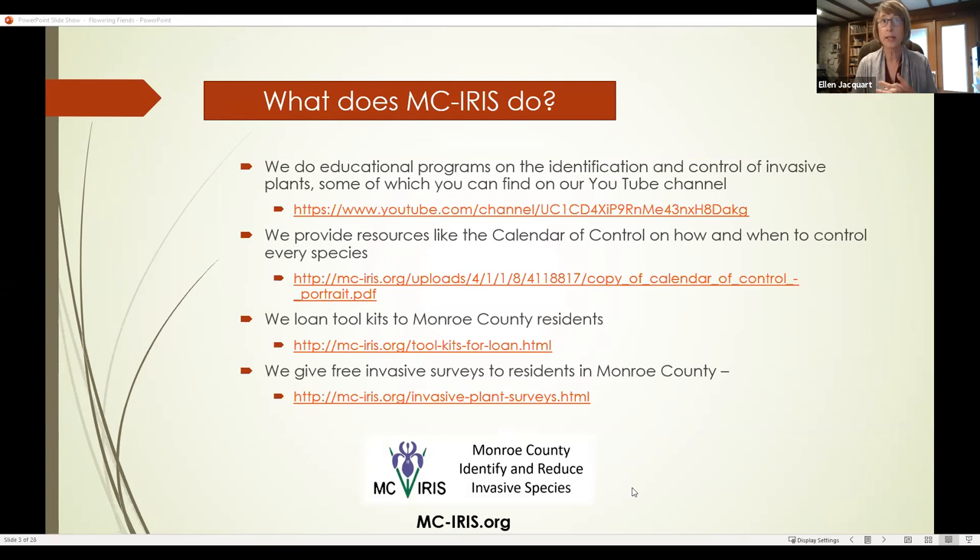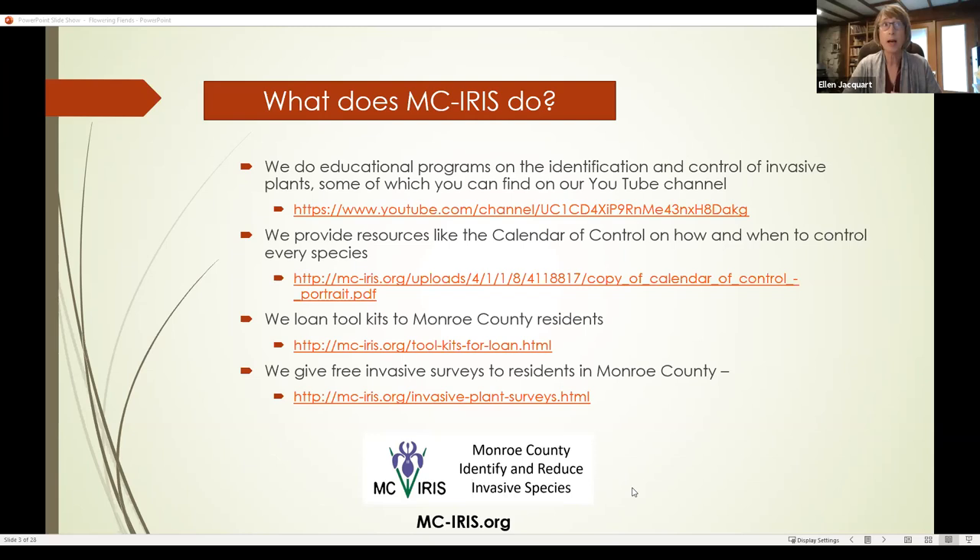Some of the things that we do: we do educational programs like this one, which are on our YouTube channel. We provide resources like the calendar of control, which we'll be using today — it shows how and when to control every species. We loan out toolkits to Monroe County residents. These have a Pullerbear, which is a big weed wrench that pulls shrubs like Asian bush honeysuckle right out of the ground, plus loppers, pruners, pruning saw, and more. We also give free invasive surveys to any resident in Monroe County — we'll come to your land and tell you what's invasive, what's native, and what recommendations we have for managing your land.